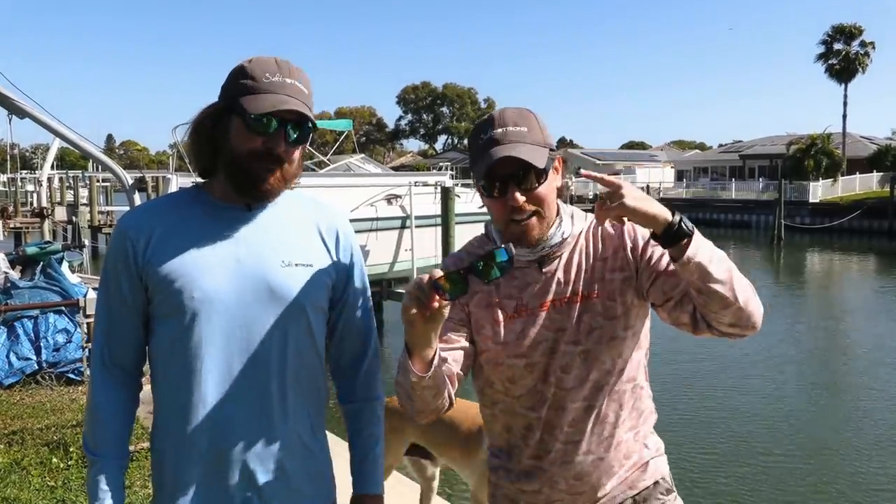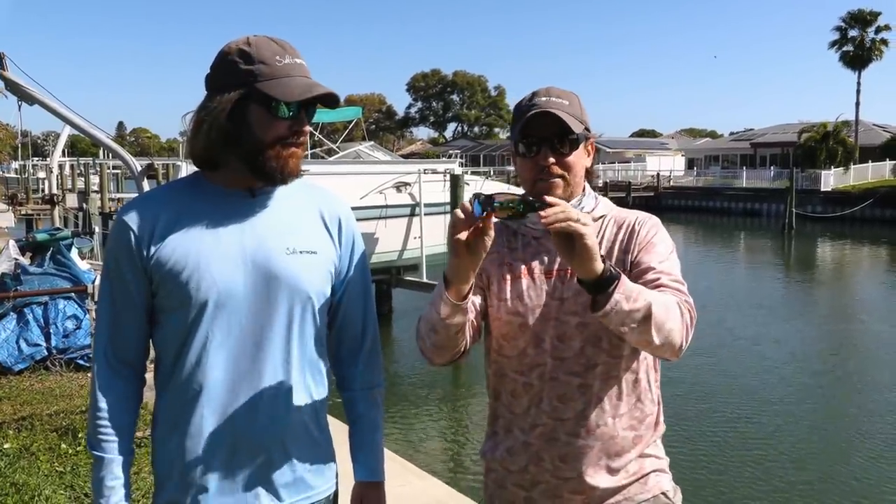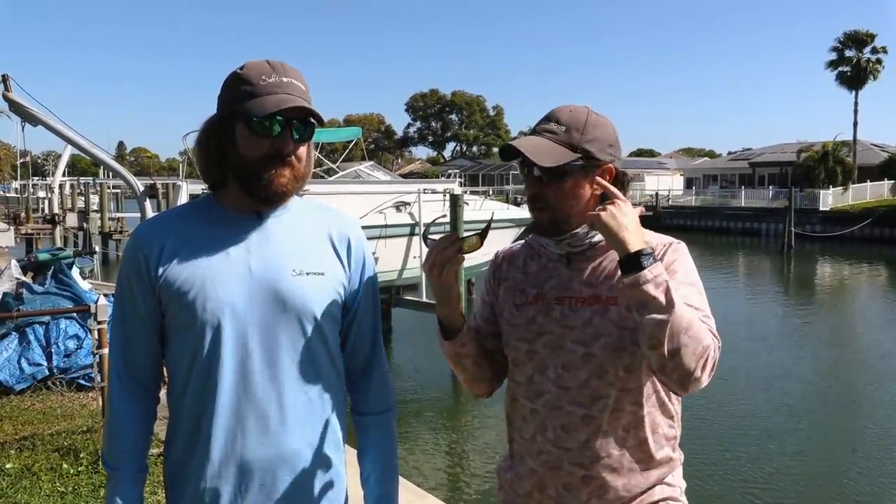Glass versus plastic. Hey everybody, Joe Simons, Luke Diamonds, and I'm Luke Simons. Salt Strong Bros here. We did a podcast a little while back all about polarized sunglasses. We talked about our favorites, and one of the ones that you see us wearing all the time on our videos are Smith.